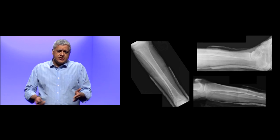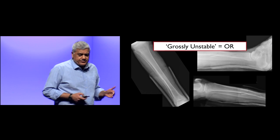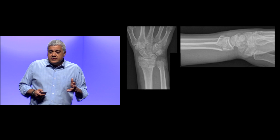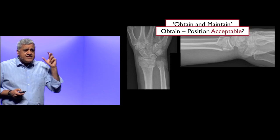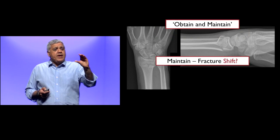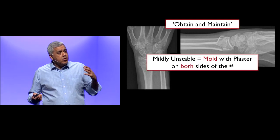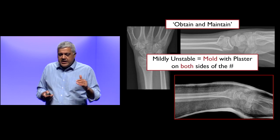For a trimalleolar fracture in a younger patient in excellent position, surgeons may send them home and plan surgery one to three days later. If it's grossly unstable, they go to the operating room — get the surgeons involved. Here's a 22-year-old who fell snowboarding. Obtain and maintain: is this position acceptable? No — in a 22-year-old, you want it anatomically reduced. Once reduced, the fracture tendency is to shift back, so it's unstable and you need to mold it. If molding is important, plaster is far easier to mold than fiberglass — put plaster on both sides of the fracture.